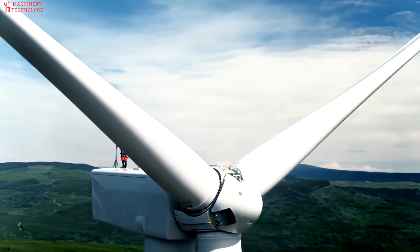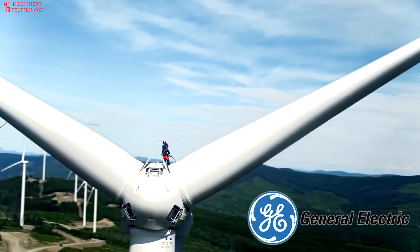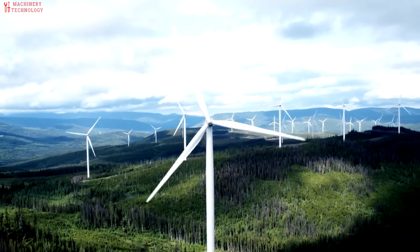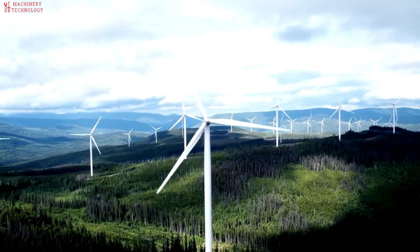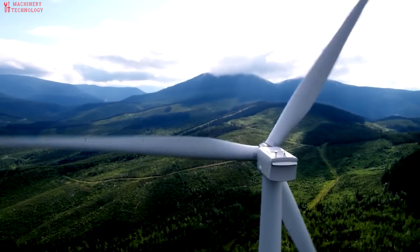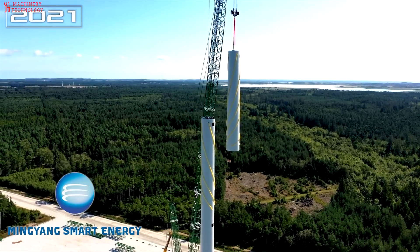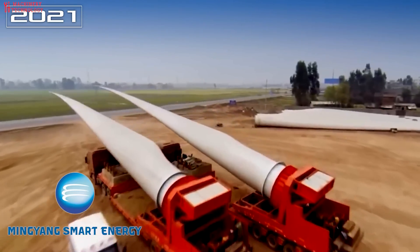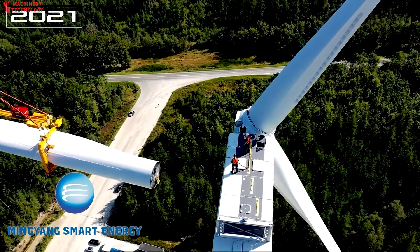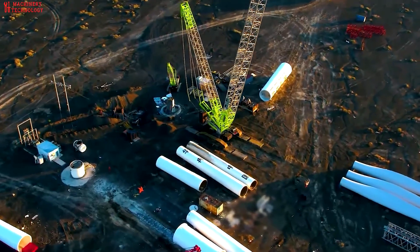In Europe's most mature markets for wind energy, the first turbines are reaching the end of their operational life. The number of blades that have been decommissioned so far remains low, but it will increase over the coming years. Wind Europe expects around 25,000 tons of blades to reach the end of their operational life annually by 2025. Germany and Spain will see the highest number of decommissioned blades, followed by Denmark. Towards the end of the decade, Italy, France, and Portugal will also start to significantly decommission blades.